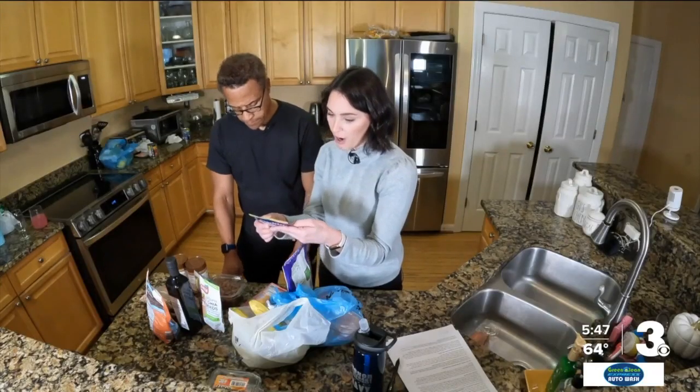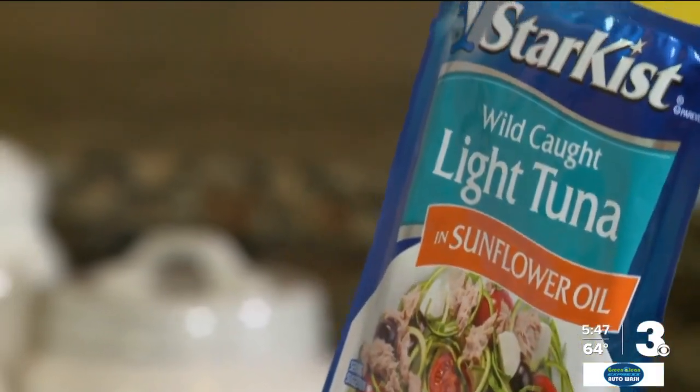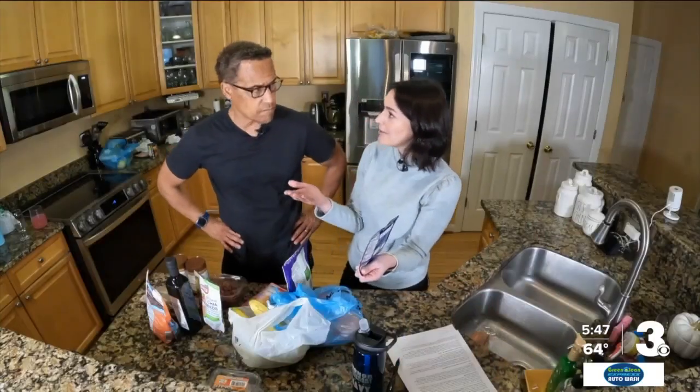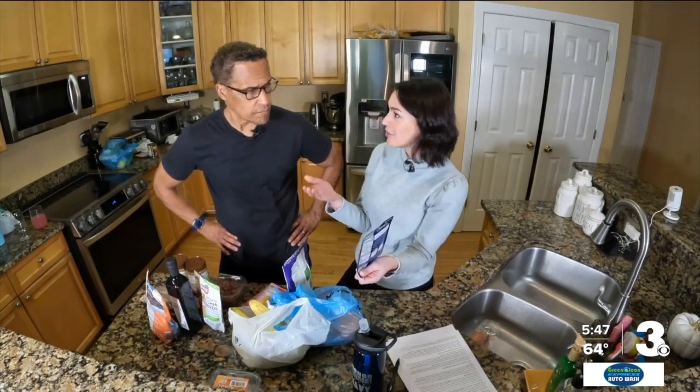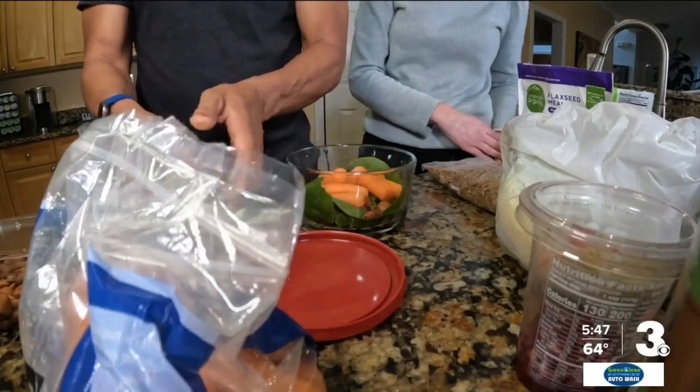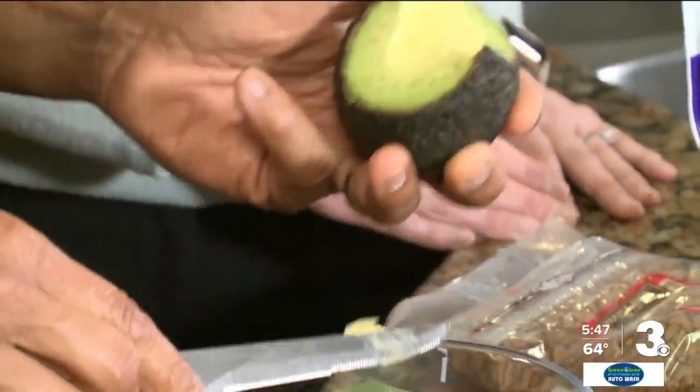Looking at the nutrition label on this one, you've found one that has sunflower oil added in. Sunflower oil is one of those oils that has a good amount of unsaturated fatty acid. And avocados — what are you getting from avocado? Good, healthy unsaturated fatty acids are coming from that avocado.